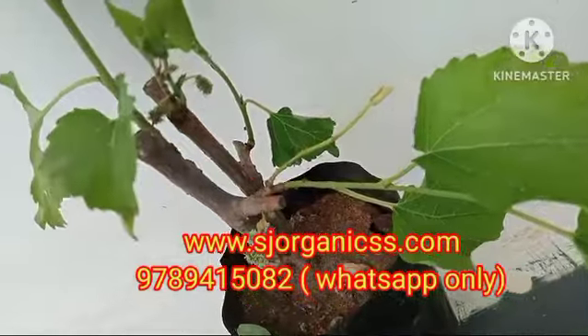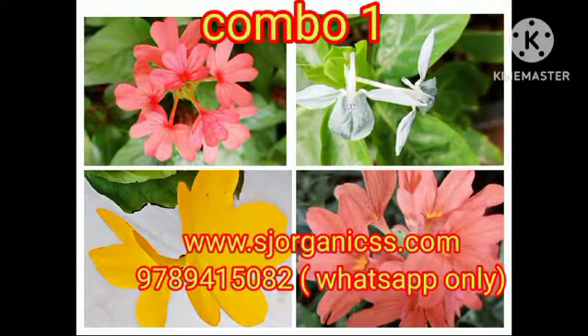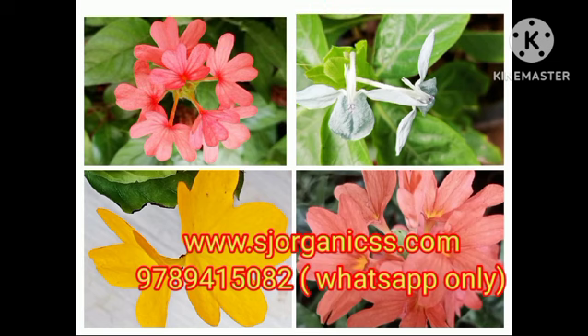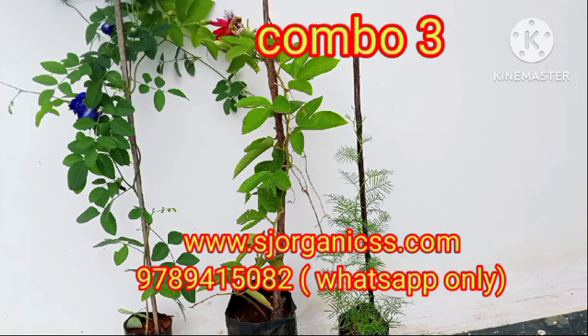For the first combo, you can find 4 colors in a short variety. The second combo is bleeding heart white color, kakatan, and short variety mulberry. The third combo is blue color Sangupushpam and maroon Krishnakamalam.